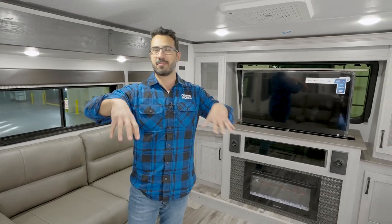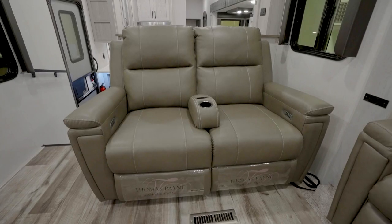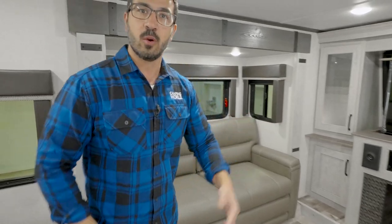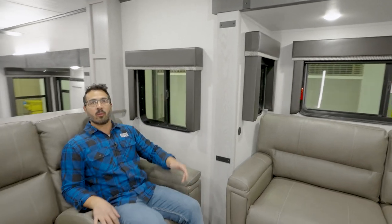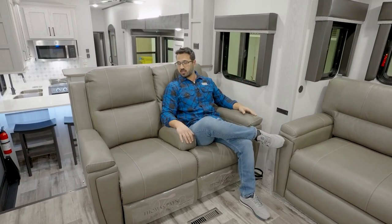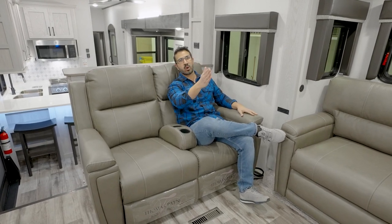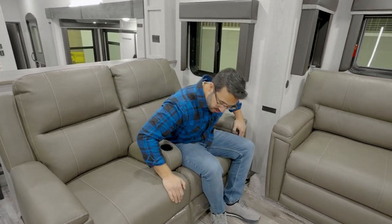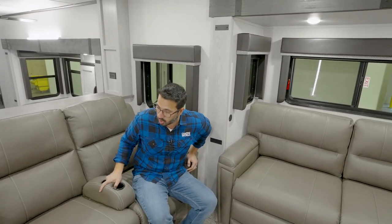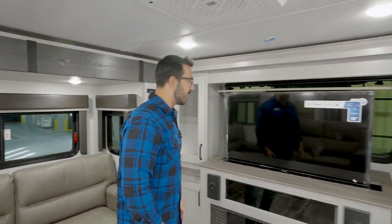A rear den is basically the same thing but in the back of the RV. You get theater seats right here — you have to have the best seat in the house. We do at home, so why wouldn't we on the road? You have power theater seating with a straight shot to the 50-inch TV. There are powered USB ports, a removable cup holder, and that 50-inch retractable TV you can drop down.